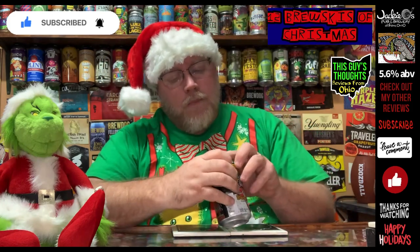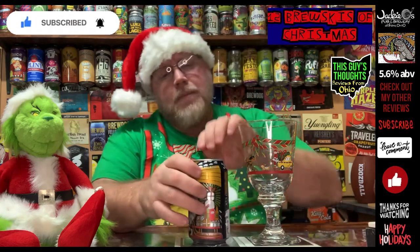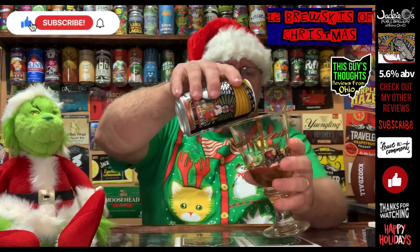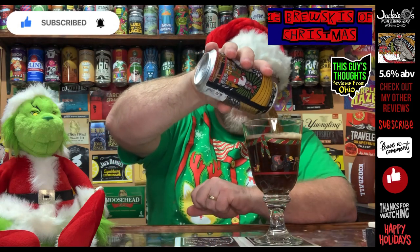We're going to crack it open and get a pour on it. I hope you've been watching the 12 Brewskies of Christmas — we're a little over halfway through, and I've got a couple of what I think could be bangers coming up on the back half. Let's get a pour on this thing — we'll use the holiday glass. Nice and dark, like a tea color to this one.